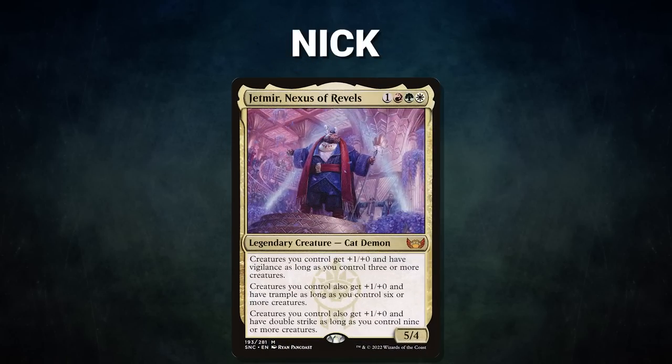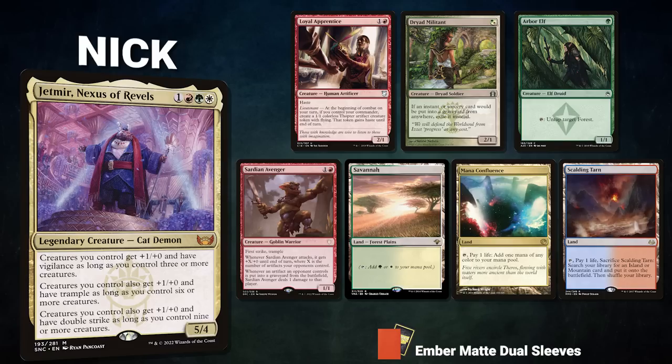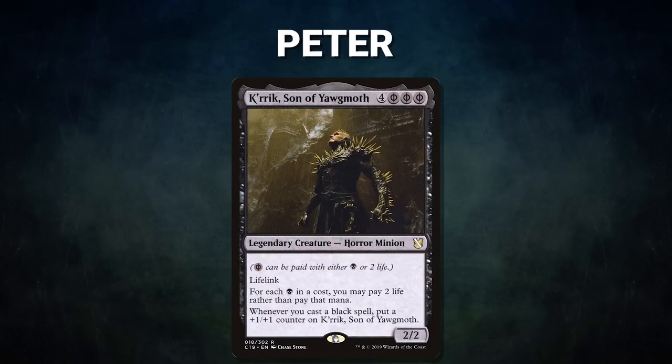A big thanks to Card Conduit for sponsoring today's video. Now let's showcase our fighters this evening. First we have Nick piloting Jetmir, Nexus of Rebels — an aggro stacks deck that uses its commander to pump its creatures and win through combat. Nick's opening hand contains Loyal Apprentice, Dryad Militant, Arbor Elf, Sardy and Avenger, Savannah, Mana Confluence, and a Scalding Tarn.